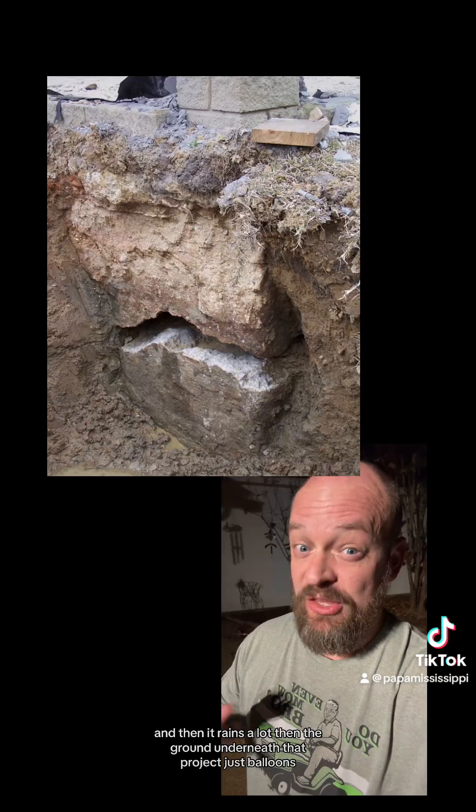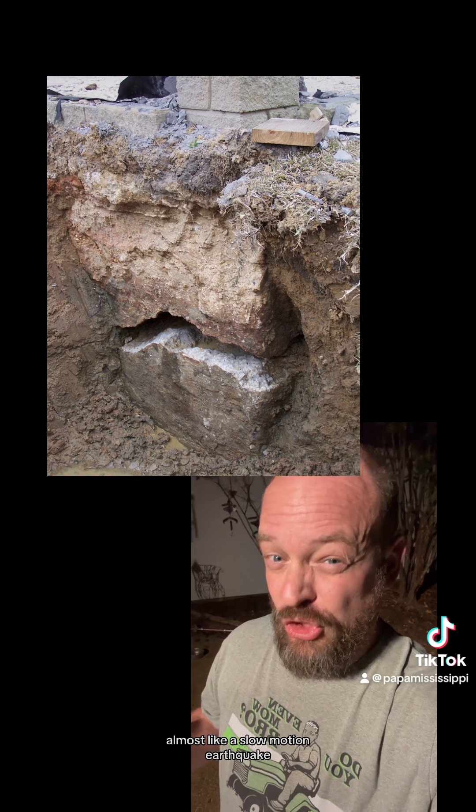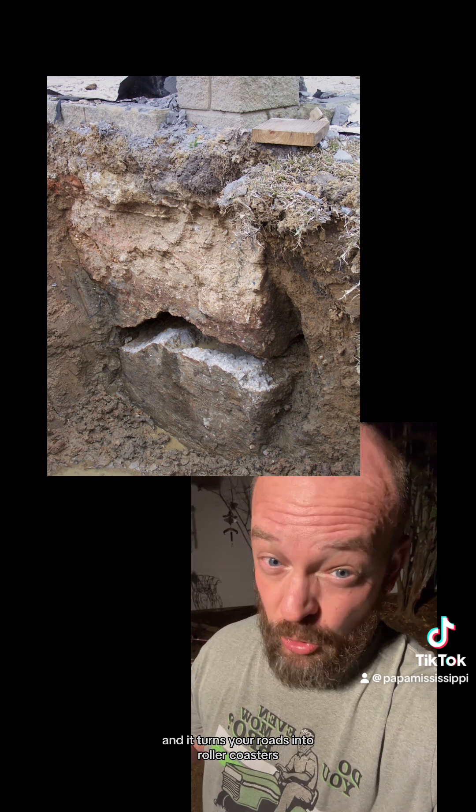So if it's been unusually dry and you decide to build a house or a road, and then it rains a lot, the ground underneath that project just balloons. It's almost like a slow-motion earthquake — it causes cracks in the foundation and it turns your roads into roller coasters.